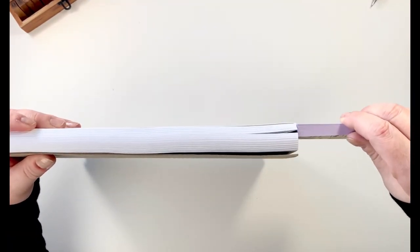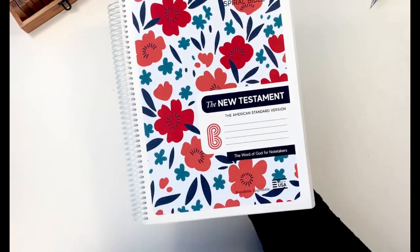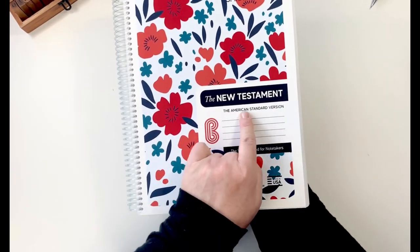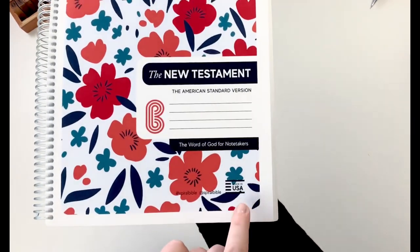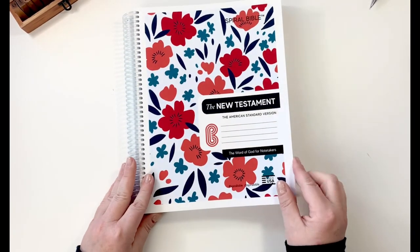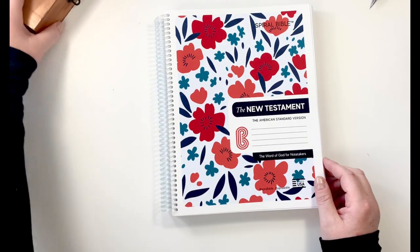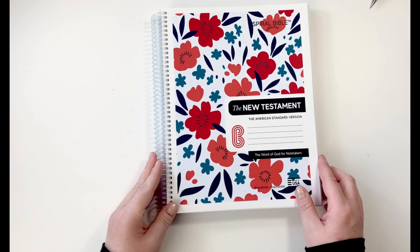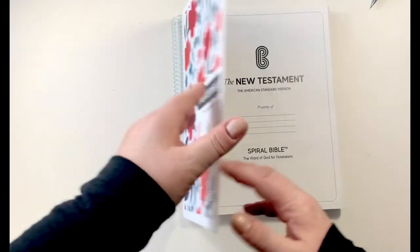So here we go. We are looking at a New Testament — this is the ASV version. I put the post-it notepad there because I want to say it's probably about an inch thick. And my friends, it is made in the USA! Shout out to the red, white, and blue — shout out to the Spiral Bible for making something in America. I got to say thank you to the Spiral Bible; they sent this out to me.